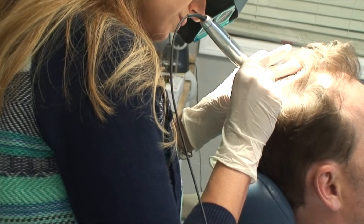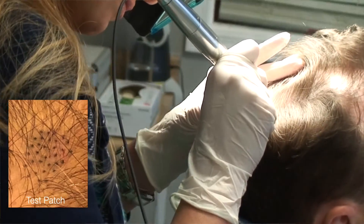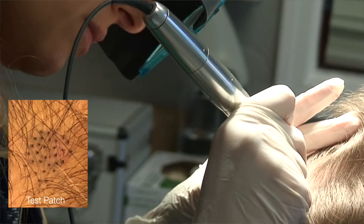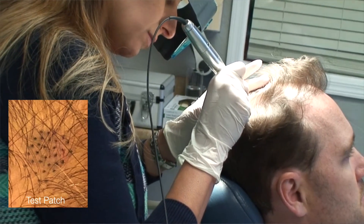Sometimes an SMP practitioner will try various versions of a pigment to see what works best — this is also known as a test patch. A good SMP practitioner will usually do a test patch to show you what it looks like, see how it blends, see if you like it, help you experience the process, and also to test for any kind of allergic reaction, which would be extremely rare. I've never actually heard of one being documented.